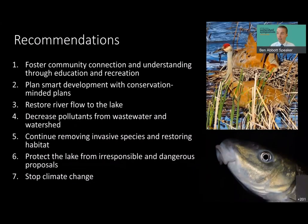In summary, we need to foster community connection and understanding through education and recreation, plan smart development with conservation-minded plans, continue restoring river flow to the lake, decrease pollutants from wastewater and watershed sources, continue removing invasive species and restoring habitat, protect the lake from irresponsible and dangerous proposals — and stop climate change. Thank you very much for your attention.